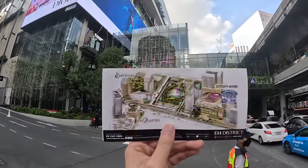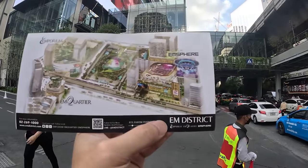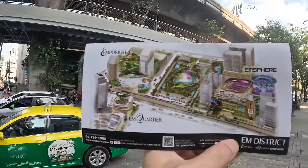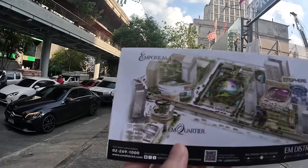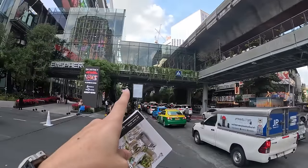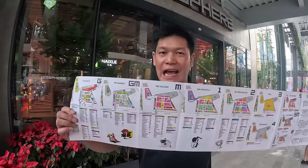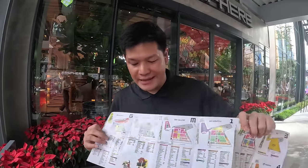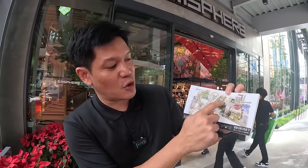Before I walk you inside, let me show you this. We're here on Sukhumvit Road, right in front of Emsphere. This shopping district is called M District. If you walk further back on your right-hand side, that's Emporium, and on the opposite side is EmQuartier. There's a skywalk linking these three malls together.